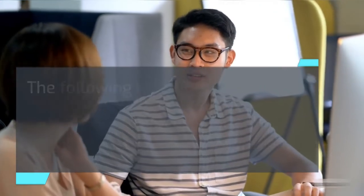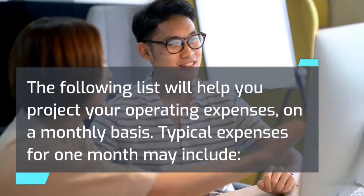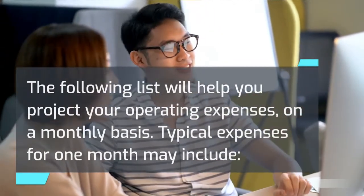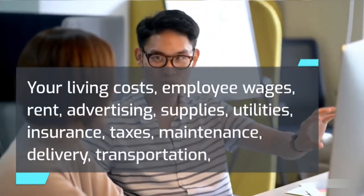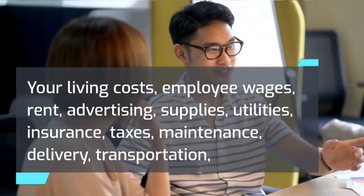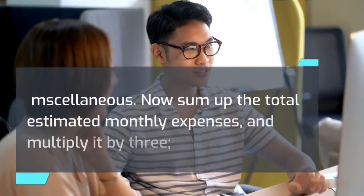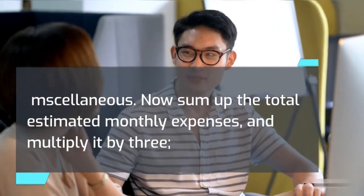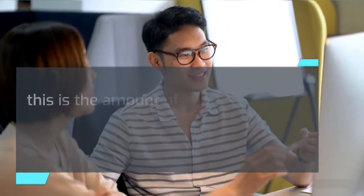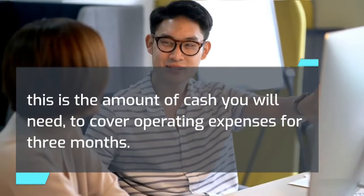You will need enough money available to cover costs for at least the first three months of operation. The following list will help you project your operating expenses on a monthly basis. Typical expenses for one month may include: your living costs, employee wages, rent, advertising, supplies, utilities, insurance, taxes, maintenance, delivery, transportation, and miscellaneous. Sum up the total estimated monthly expenses and multiply by three. This is the amount of cash you will need to cover operating expenses for three months.